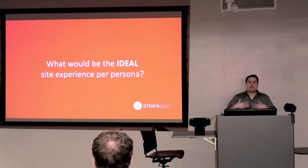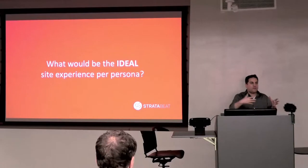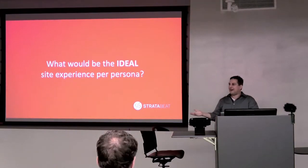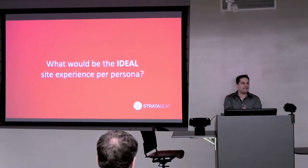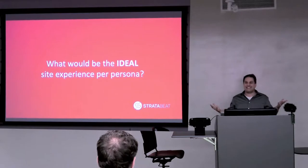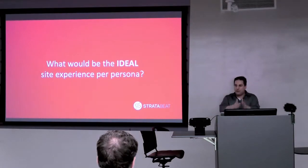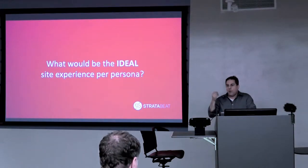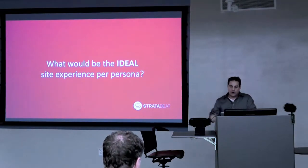Once you've defined your audience segments and personas within them, you have to ask yourself: what's the ideal site experience per persona? They come to your site — what do you want them to do? Have you defined that? A lot of companies can't even articulate it. Have it crystal clear in your mind what you want each persona in each audience segment to do once they land on your site in order to achieve their objectives and solve their problems.